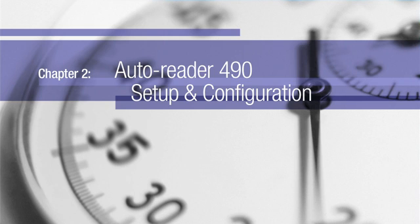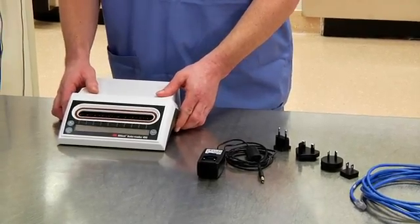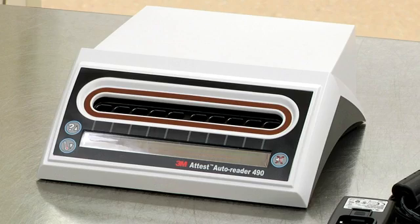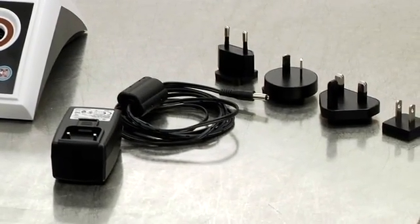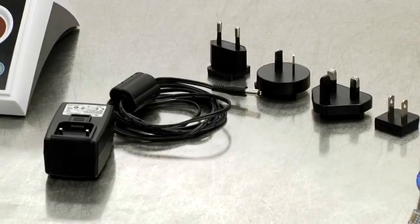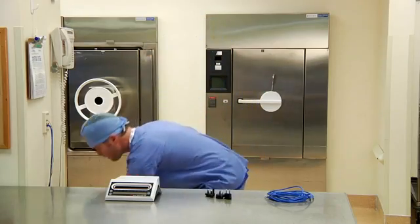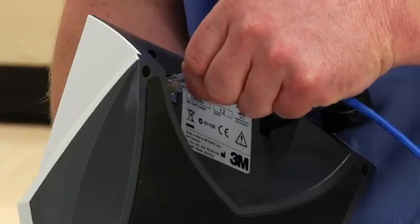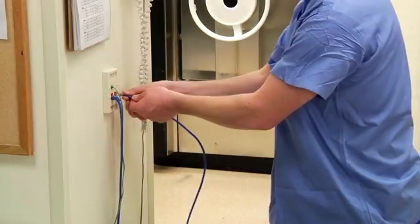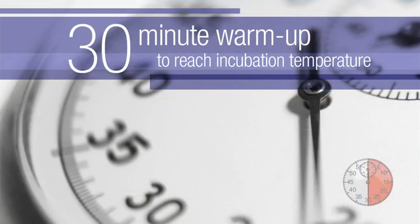Setting up and configuring your 3M ATest Auto Reader 490 is simple. First, place it on a firm level surface near an outlet, away from sunlight and incandescent light. The ATest Auto Reader 490 comes with multiple power plugs for use in different countries. Select the plug appropriate for your country and insert it into an AC-grounded outlet. If you plan to use the ATest Web App, connect the supplied Ethernet cable to an Ethernet jack. Once the unit is plugged in, allow it to warm up for 30 minutes.